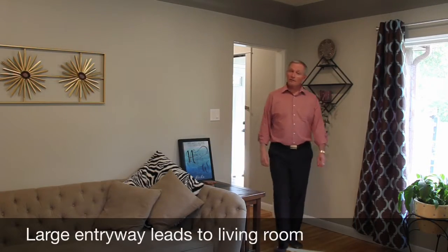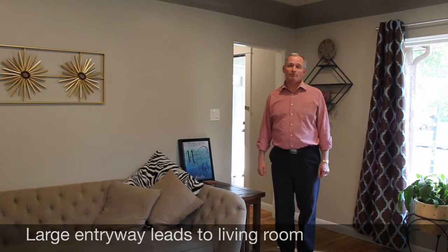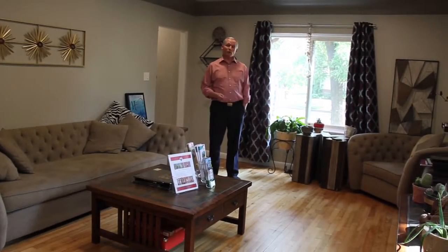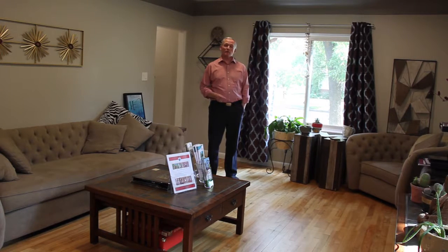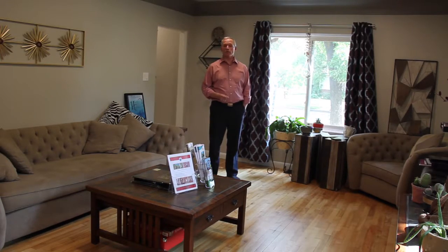Welcome to Swanhaven. This home is a mix of old charm and modern renovations. The Swanhaven neighborhood is a mature neighborhood with wide streets, tall trees, and proximity to a beautiful park system in Grand Prairie.